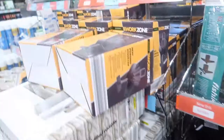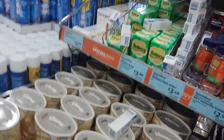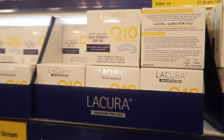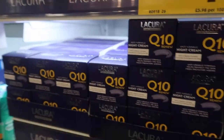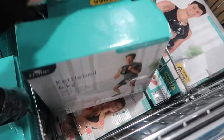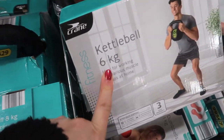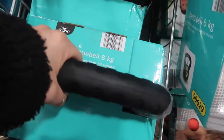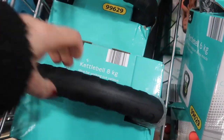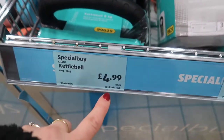I love all these random things they have in Aldi's. Here are all the moisturizers. And we've got some kettlebells here - six kilograms, just slightly too light. Some eight kilogram ones here - let me try these out. What price are these? It's a good price.